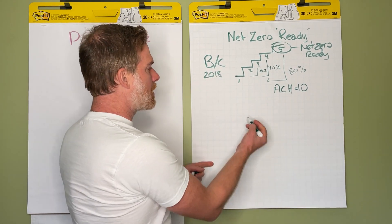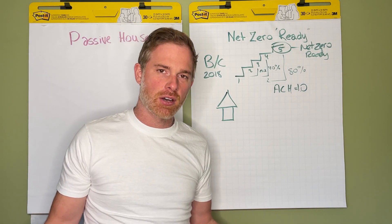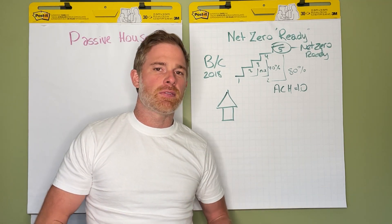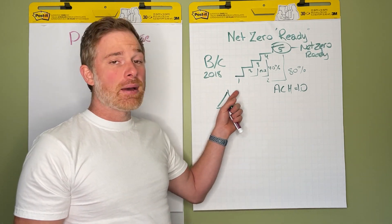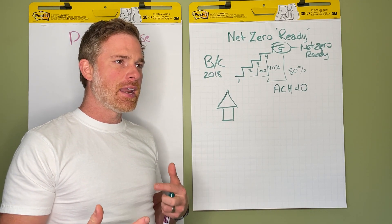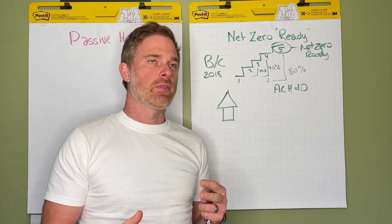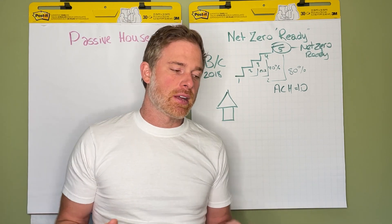To understand net zero: there is a reference house built according to the 2018 building code, and as you increase insulation, ventilation system efficiency, and utilization of natural resources for heating and cooling, the home becomes more efficient. But for a home to actually be net zero, it has to have the ability to produce as much energy as it uses — the ability to offset your energy use is ultimately what dictates whether you're net zero.